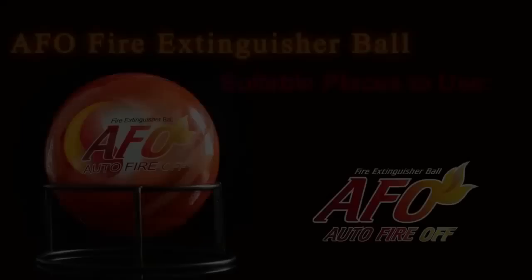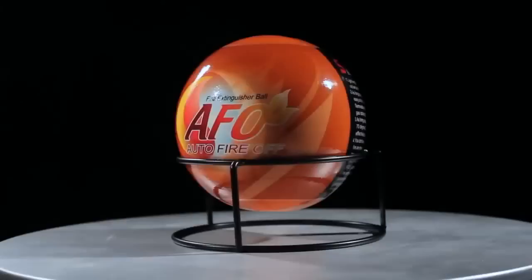The AFO Fire Extinguisher Ball applies the most advanced technology, creating the easiest way to put out fires effectively.